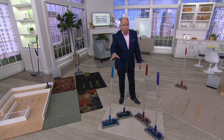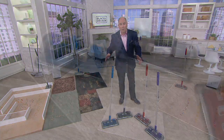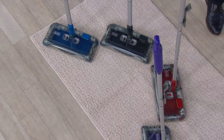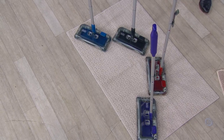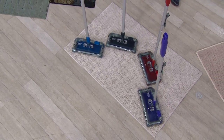We've got four different colors: gray, blue, a really pretty purple, and red. All the colors are exclusive to QVC from a company we already know — Black & Decker. Here at QVC, we've had 950,000 Black & Decker items purchased.